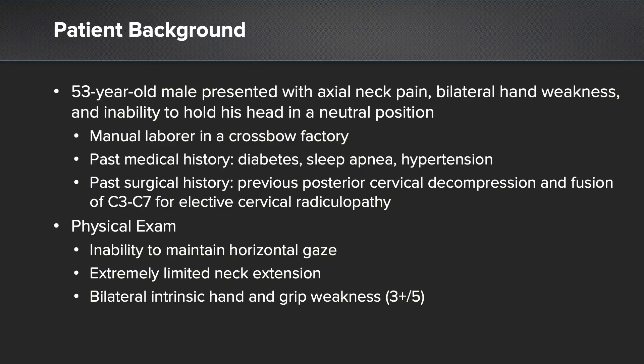This is a 53-year-old gentleman referred to my office with a significant amount of axial neck pain, hand weakness, and inability to hold his head in a neutral position. He had what we call in spine surgery a chin-on-chest deformity, where he's unable to maintain horizontal gaze. He works as a manual laborer in a local crossbow factory, and this significant inability to hold his head up causes a great amount of fatigue and neck pain throughout the course of the day.